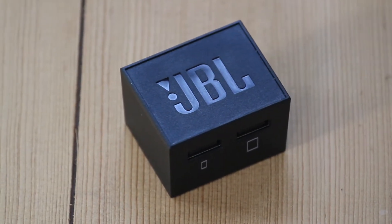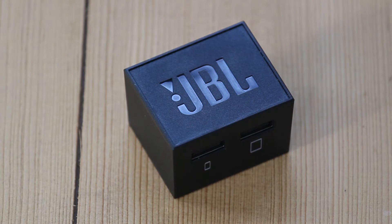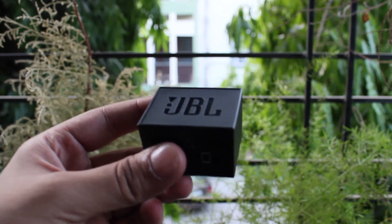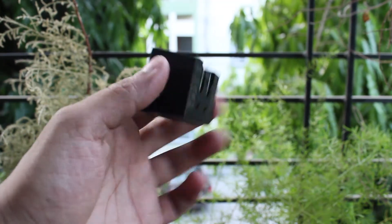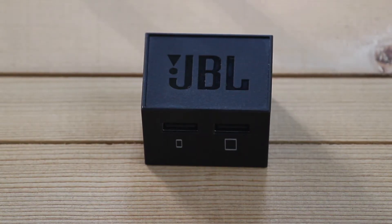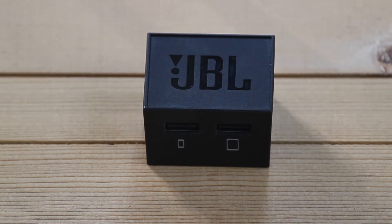Next up, let's talk about the JBL Travel Adapter. This product is for all you travel addicts out there. So if you happen to travel a lot, then this is the perfect adapter for you. It can be connected to any power outlet in the world thanks to the three connections that come in the box. It also has two USB ports, which is the icing on the cake.